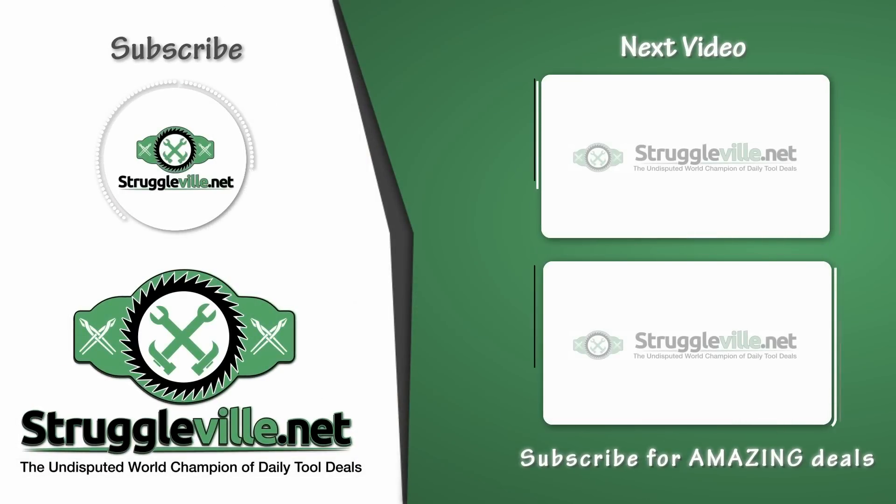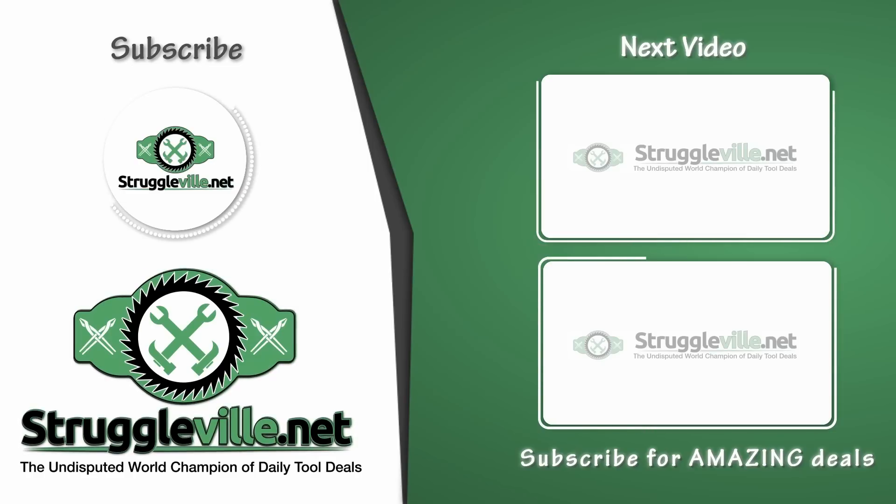There it is guys — the latest amazing tool deals over at Ace Hardware. I'll have a single link down below; it goes to my website where all these deals will be listed in the same order as this video. If you saw anything you like, you can pick it up there. Make sure to give this video a like, subscribe for more, and I'll see you guys next time.